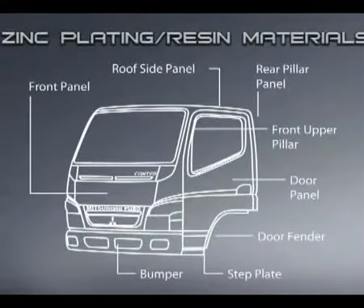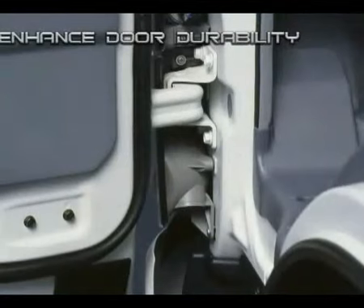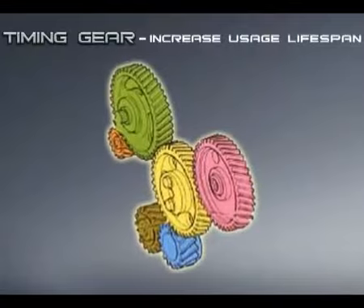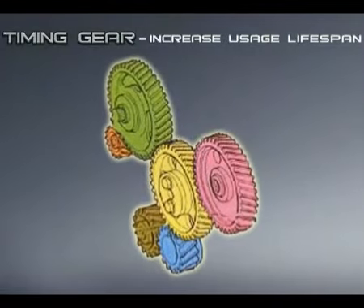The new bodywork is now more rust resistant thanks to the extensive use of zinc plating and resin materials. Extra durable doors over the long term with a new door hinge and pillar structural modification, and timing gears that last as long as the engine lifespan.